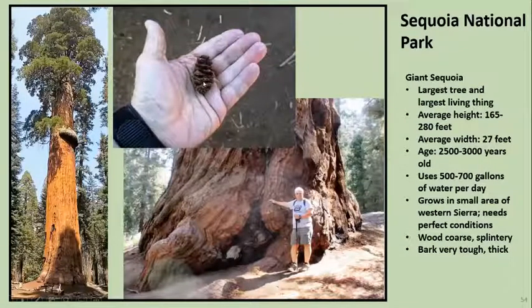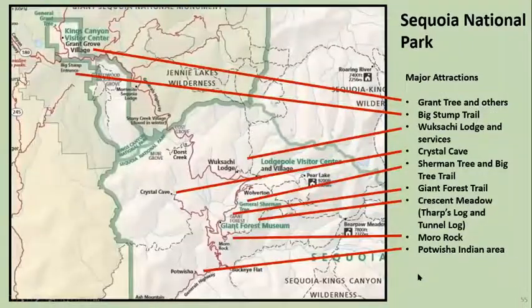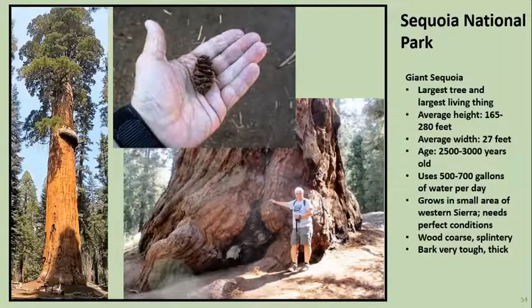This is a pine cone from the Sequoia — not much of a pine cone for a tree with an average height of 165 to 280 feet, close to a 30-foot width, and 2,500 to 3,000 years old. It just gobbles up water like crazy, which is why they needed to remove all those tourist buildings and pavement so the trees could get the water they needed. The wood is not very good for anything — it's kind of coarse and splintery — so I think the loggers found there really wasn't much of use, but that didn't stop them from cutting a lot of them down. You really have no idea about the size until you go see them, but you can get an idea where I've got some humans standing next to them.